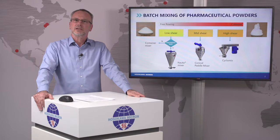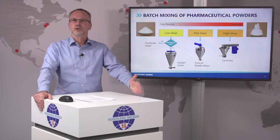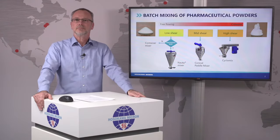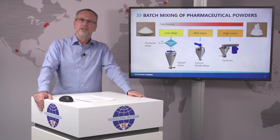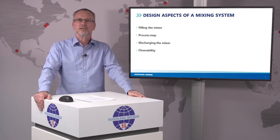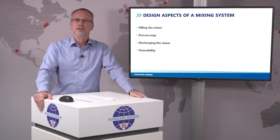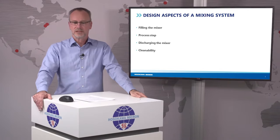All of these mixing technologies are robust in themselves, but need to be integrated in a functional mixing system, and Hosokawa is in a position to supply these as well. When we design a mixing system, we have to address four aspects: first of all, how to fill the mixer, then the processing itself, how to discharge it, and how to clean it. These four aspects need to be addressed in all mixing systems.